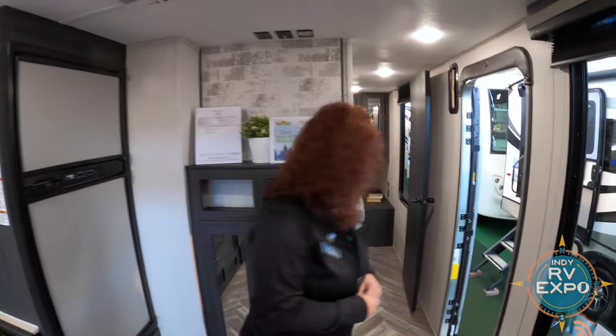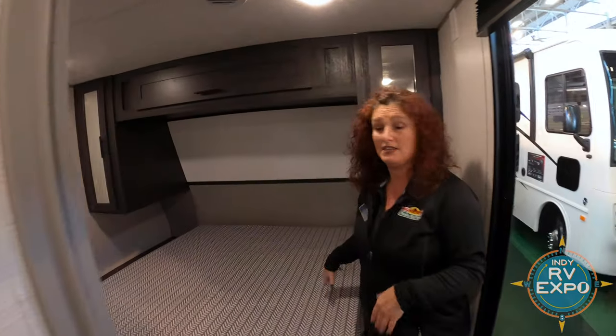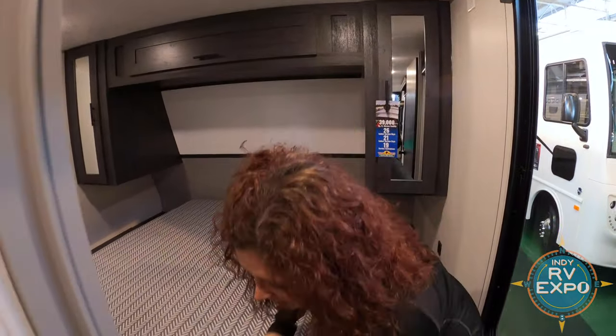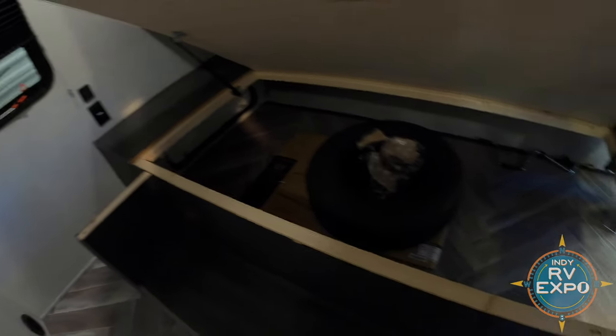Let's go check out the bedroom. Nice bedroom in here for such a small little toy hauler. It does have TV prep and storage under the bed. This is a neat feature — I like to call it a shoe rack across there. Plenty of places to put your shoes, and great pass-through storage that you can also access from the inside.